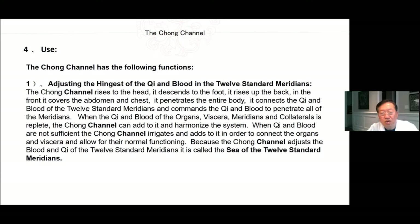Use of the Chong channel: 1. Adjusting the Qi and blood of the 12 standard meridians. The Chong channel rises to the head, descends to the foot, rises up the back, in the front covers the abdomen and chest, and penetrates the entire body. It connects the Qi and blood of the 12 standard meridians and commands the Qi and blood to penetrate all of the meridians. When the Qi and blood of the organs, viscera, meridians, and collaterals is replete, the Chong channel can add to it and harmonize the system. When Qi and blood are not sufficient, the Chong channel irrigates and adds to it in order to allow for their normal functioning. Because the Chong channel adjusts the blood and Qi of the 12 standard meridians, it's called the sea of the 12 standard meridians.